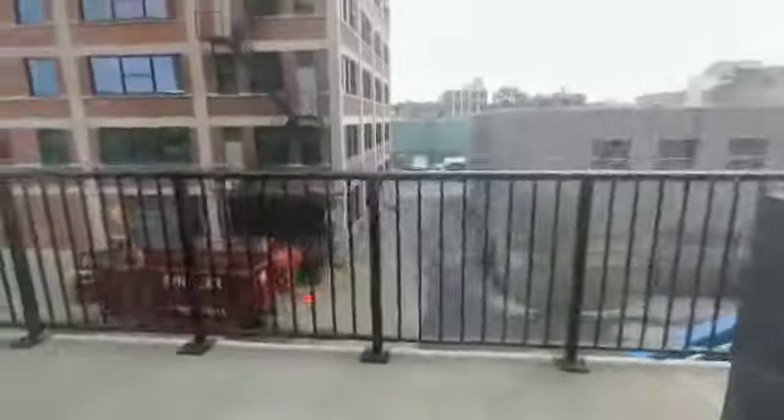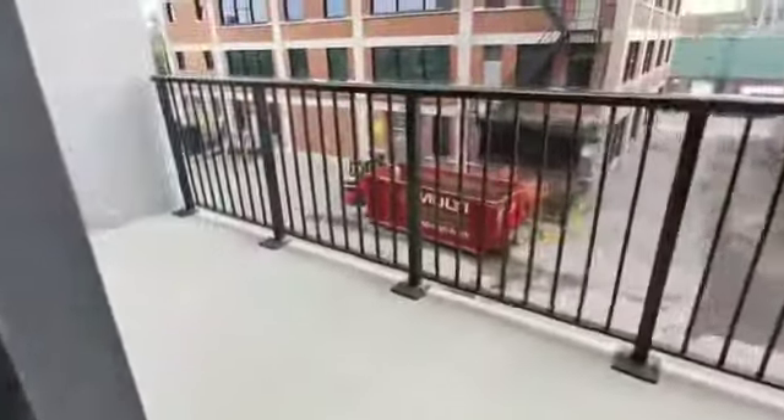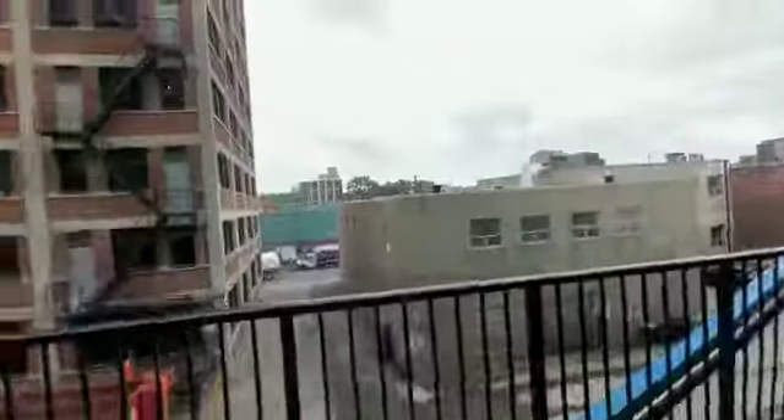Bedroom, closet — super deep. And a super big balcony. So there you go.